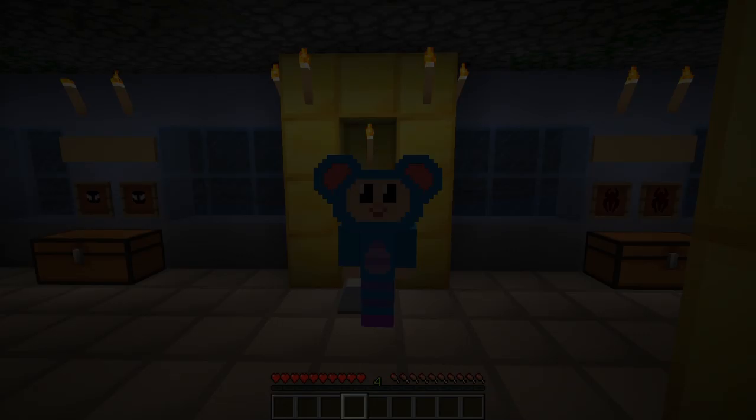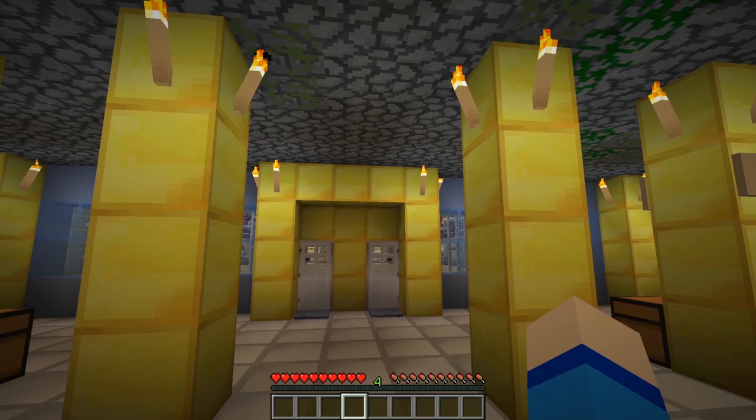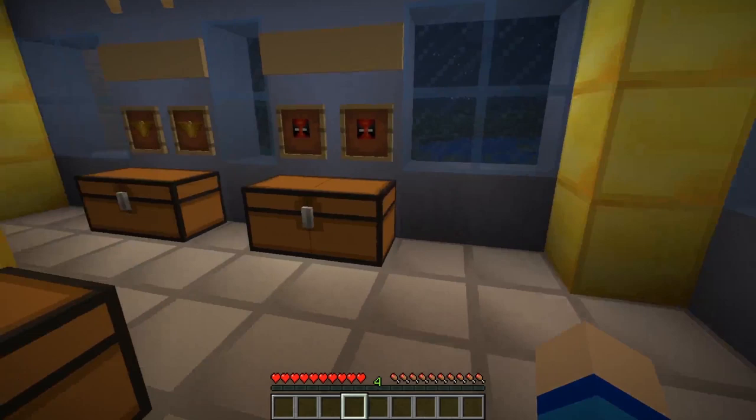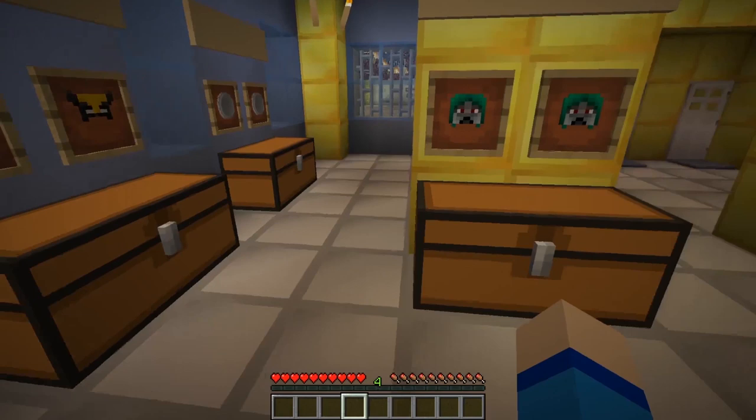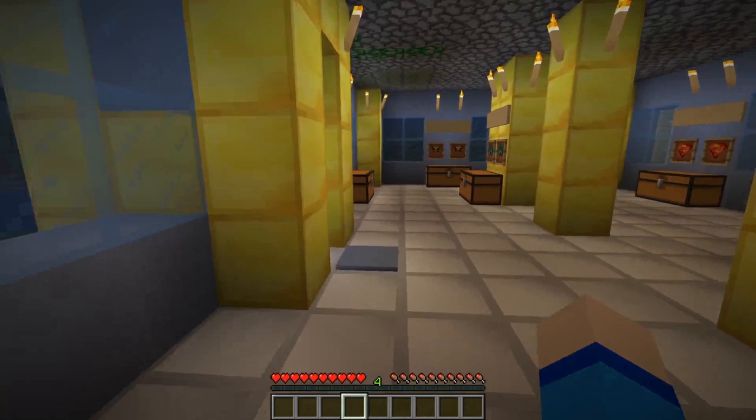Hey everybody! I'm Eve the Mouse from the Mother Goose Club! Today we're at the Coliseum, and we're gonna play superheroes! Check out — there are all these superhero costumes here! And Jack's waiting inside for me to pick out who I wanna be, and then we're gonna have all sorts of fun fighting! So first, I wanna grab the Wolverine costume!